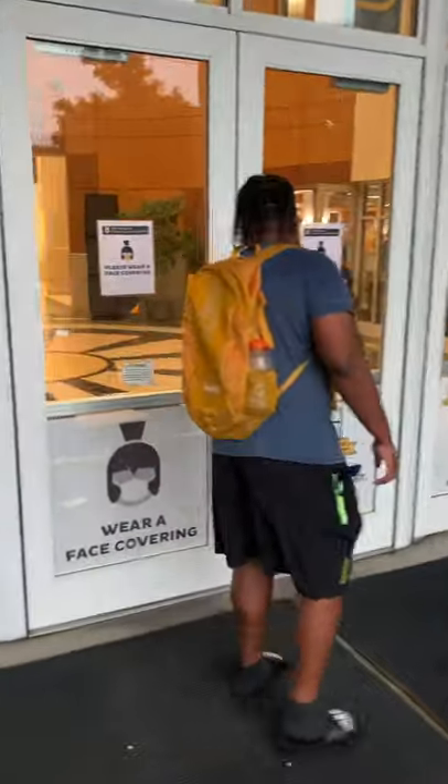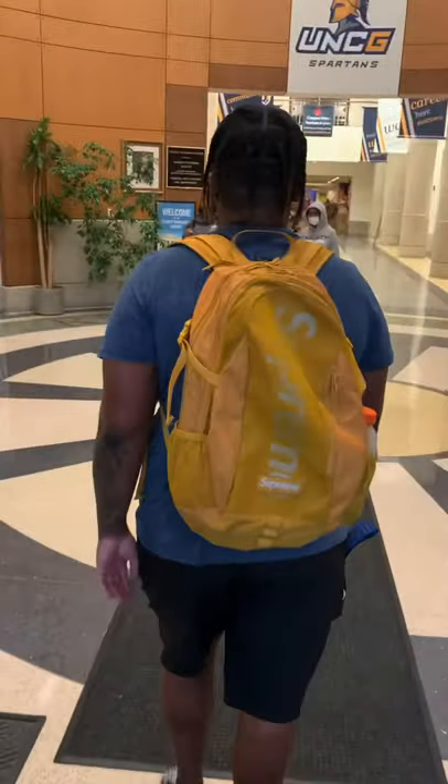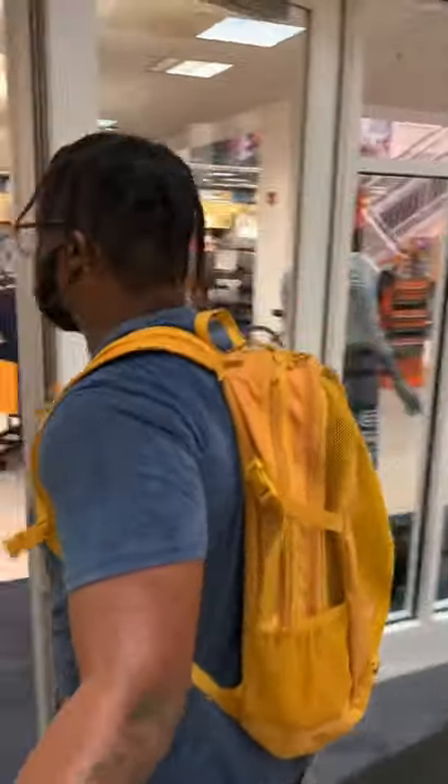Here we have the Elliott University Center, also known as the EUC. The EUC provides a variety of different outlets to students and is very useful for incoming freshmen. Here in the EUC, we have a bookstore where you can purchase books and supplies for classes.